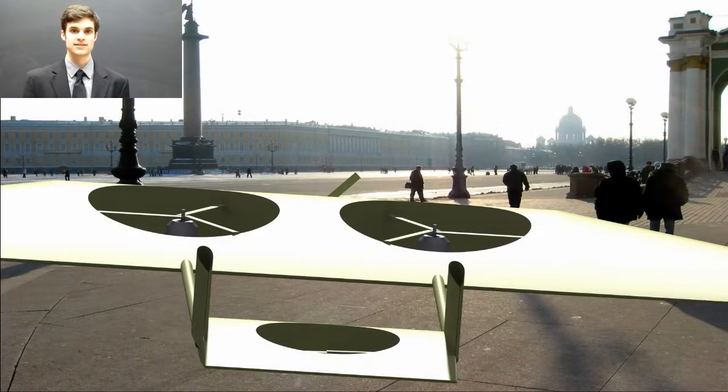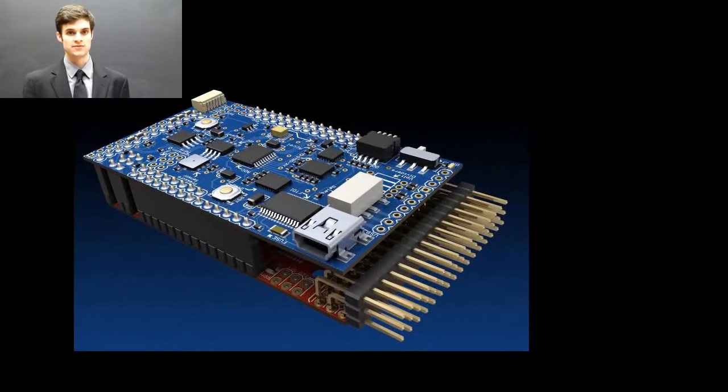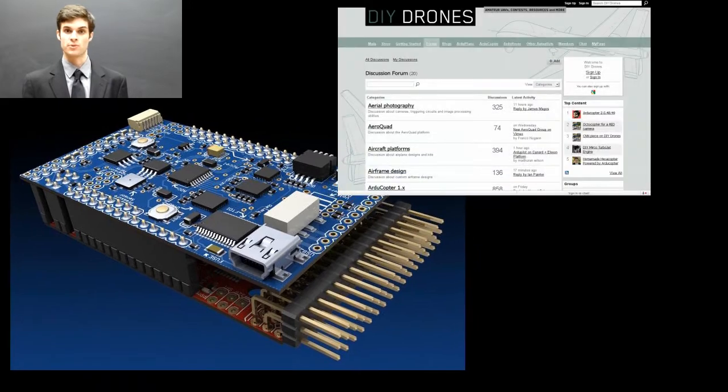Our control system utilizes the open source DIY Drones ArduPilot Mega, selected for its comprehensive sensor package, vibrant user base, and open architecture.